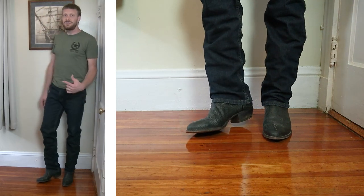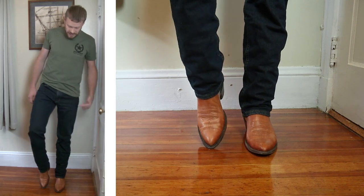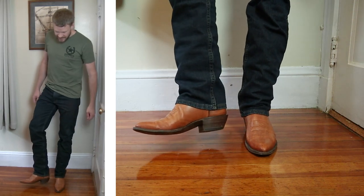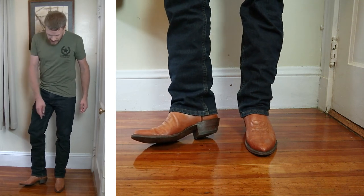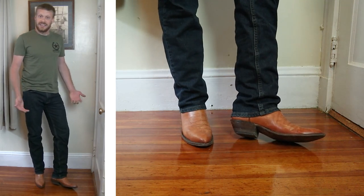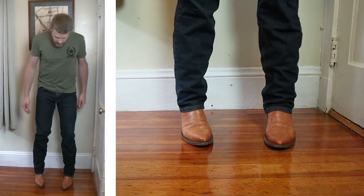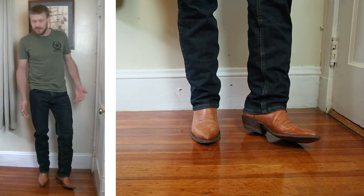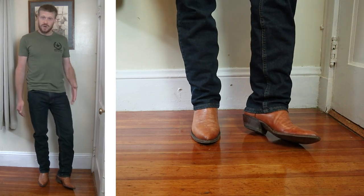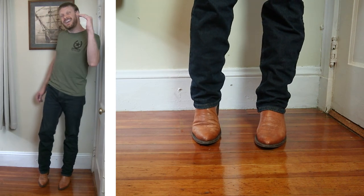Now let's try it with an even more pointed toe — the J-Toe. Here we have a BNV water buffalo calf boot with a J-Toe. We're getting into that pointy territory now, and it has an inch-and-five-eighths heel. I love the way that heel looks on this boot, and I love the fact that these jeans allow it to shine. Rarely if ever do I find a pair of jeans that don't work with the J-Toe.